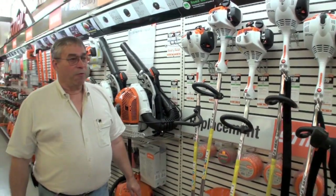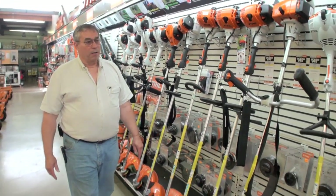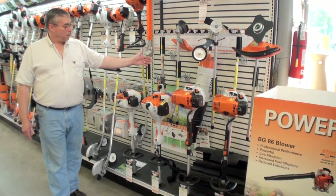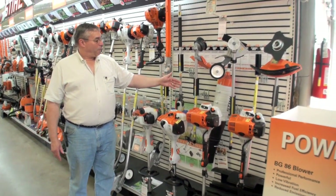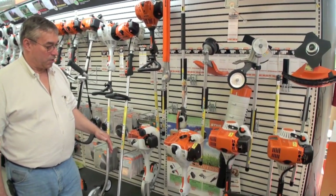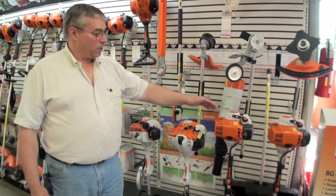They came out several years ago with what we refer to in the industry as a combination machine, or a combi machine. That allows you to buy one power head and then have several tools. Here we have an example: a hedge trimming attachment, a pole pruner for pruning trees up away from the ground, a trimmer, grass cutter, and edger — giving a homeowner or commercial customer many tools with just one power head. And of course there are many choices on the power heads.